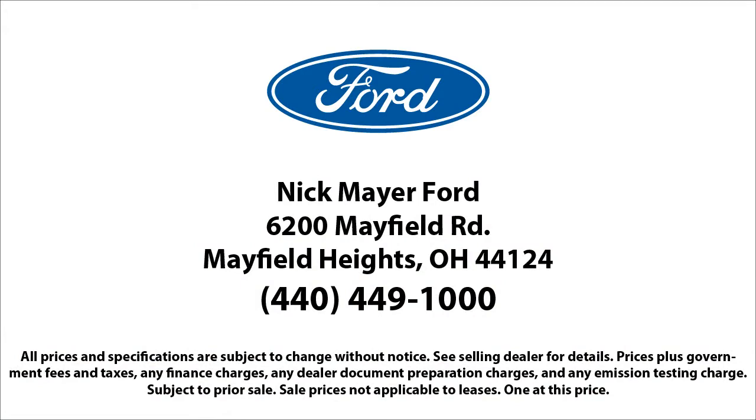We strive to give each customer a luxury experience whether they're getting an oil change or buying a new or used vehicle. At Nick Mayer Ford, we're here to service and sell cars now and in the future.